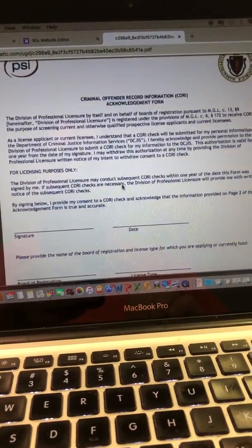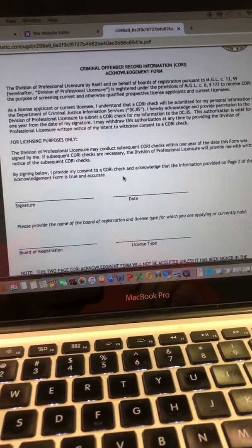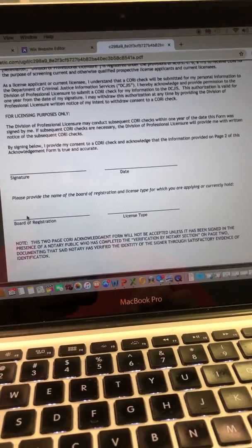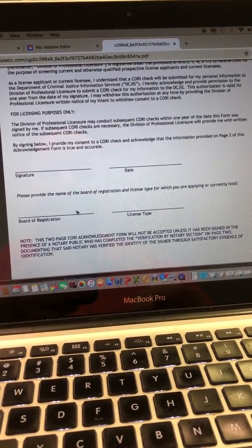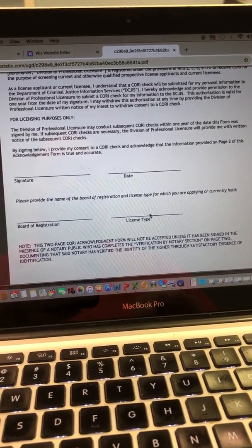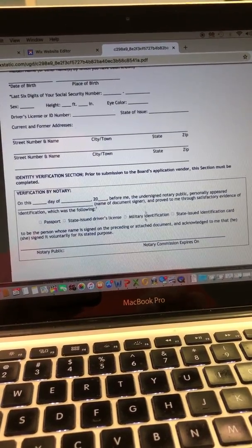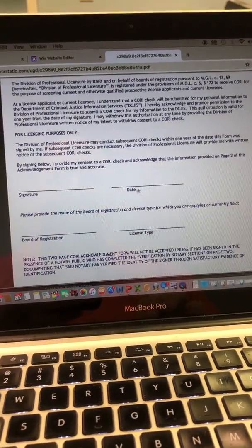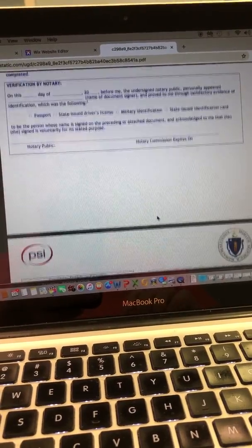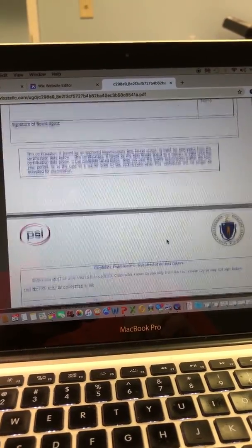The next page is the CORI form. If you already did this in your original booklet, that's the one you're going to send in. If not, you can print it off this application. It's the board registration of real estate brokers and salespersons — we went over that in class. License type will be either sales or brokers. Fill out the top section, get the bottom section notarized, and sign and date it in front of the notary. You really shouldn't need anything after this because you already have all of that in your original booklet.